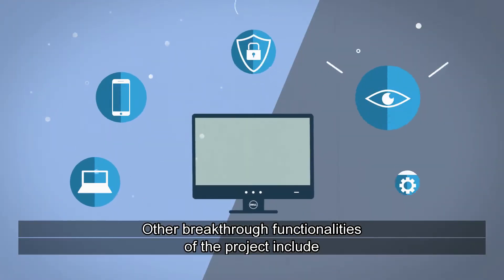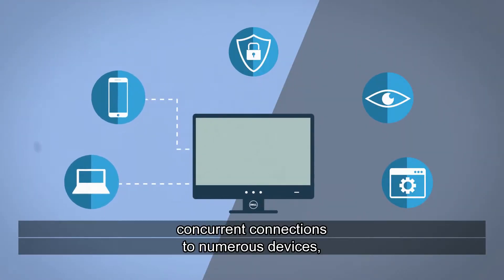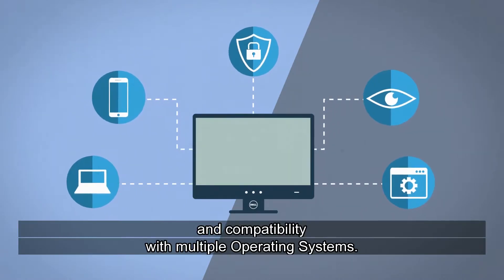Other breakthrough functionalities of the project include concurrent connections to numerous devices, security and privacy measures, and compatibility with multiple operating systems.